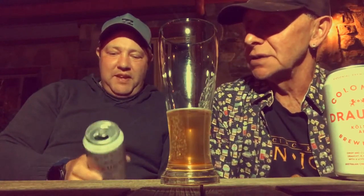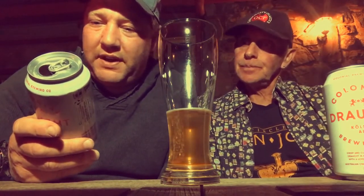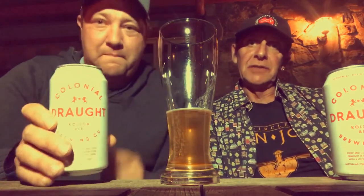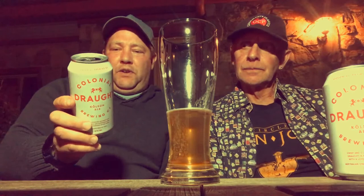Sometimes a plain can might actually attract people. There's a picture on it that looks like two lions fighting over a star — I don't know if you can see that. If anyone knows the significance of that, let us know! Anyway, that's our Colonial Draught Brewing Co Kölsch ale.